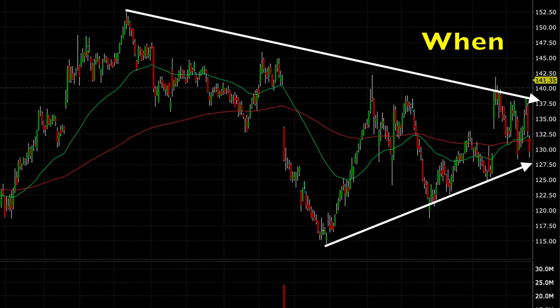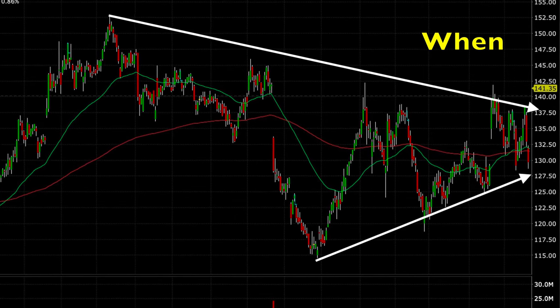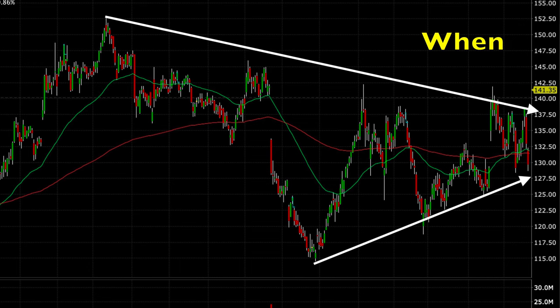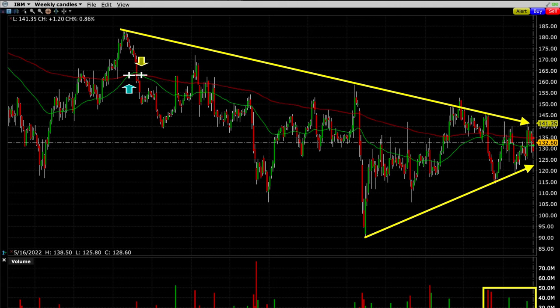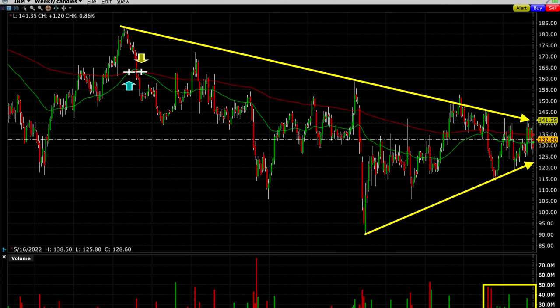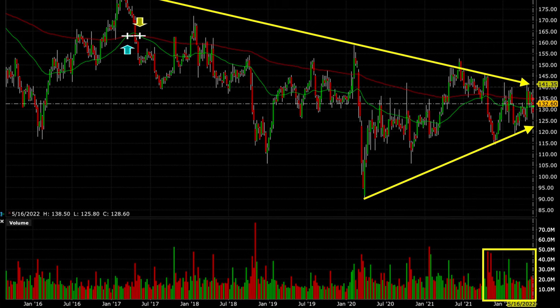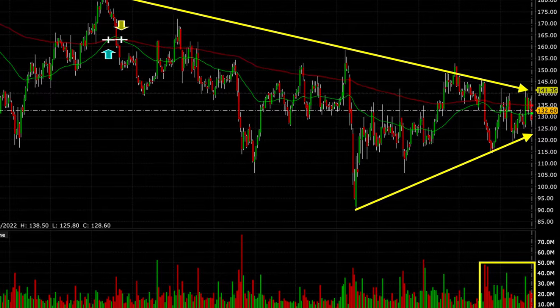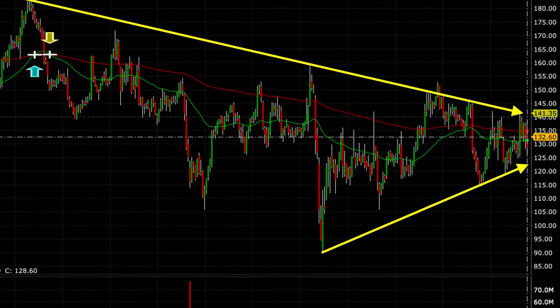Looking at the far right of the chart, we saw that IBM had declined over the past two days and was right back at the lower part of this wedge that had served as support for it over the past six months. Once I saw that, I looked at the weekly chart and saw the same wedge, represented by the two yellow arrows. Down in the volume section in the yellow box, I noticed that over the past five months, the pressure was predominantly coming from the buyers as represented by all the green bars. I felt pretty confident that if IBM did continue to decline, it would most likely find support around the lower part of this wedge, which is right around $125.